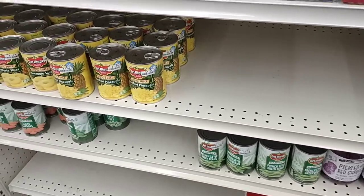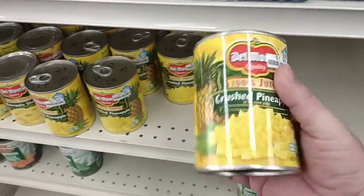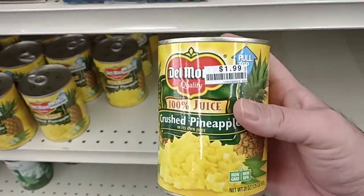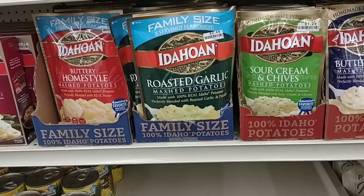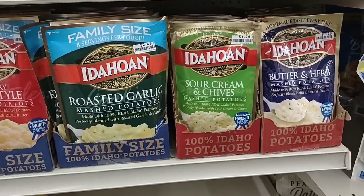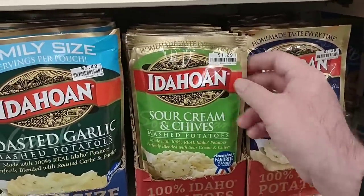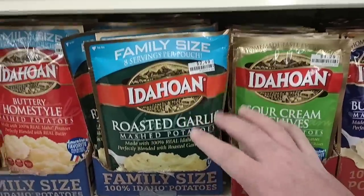Since we're coming to Big Lots, I wanted to check out some of the price reduced section here. I got some Del Monte crushed pineapple here — the big cans, 20 ounces, $1.99. The Idahoan potatoes have gone up to $1.50 pretty much everywhere, but here in this section they still have them for $1.29. Not bad. Family size $2.49.